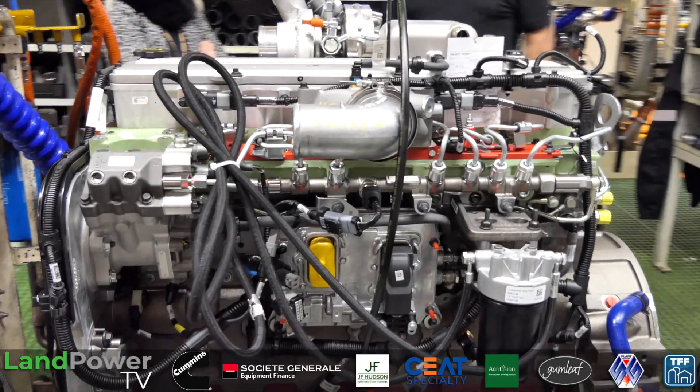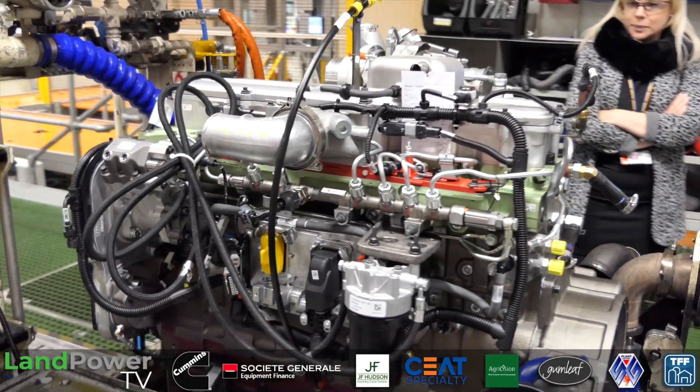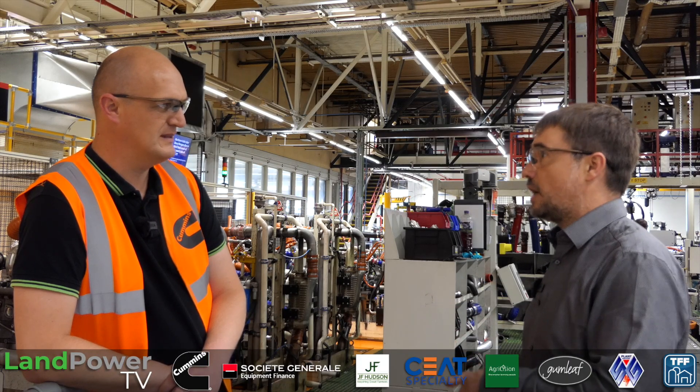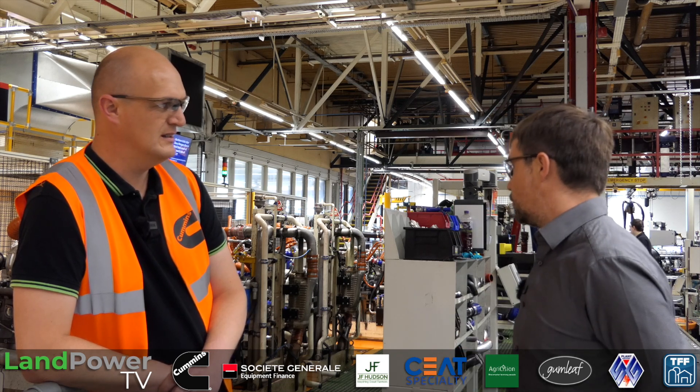They run up to full power. We test to make sure that the oil pressures are correct, make sure there isn't too much smoke coming off the engine, make sure that the blow-by is okay, check fuel pressures, and more importantly, power and torque are what they should be. So that's on every single engine.